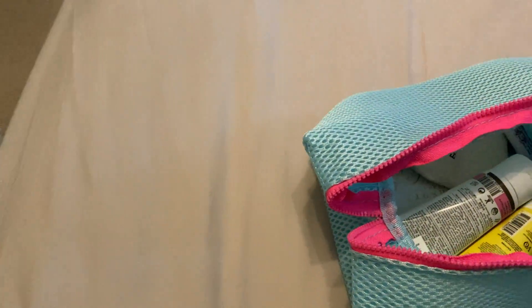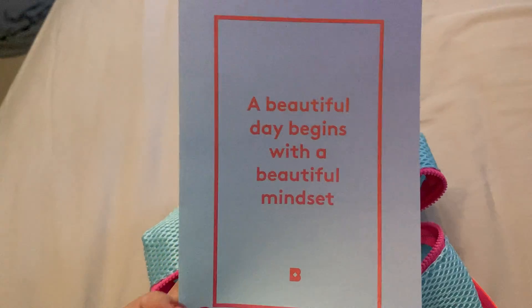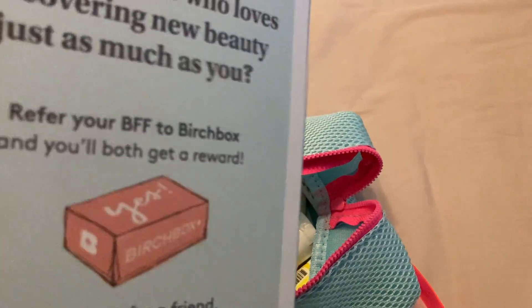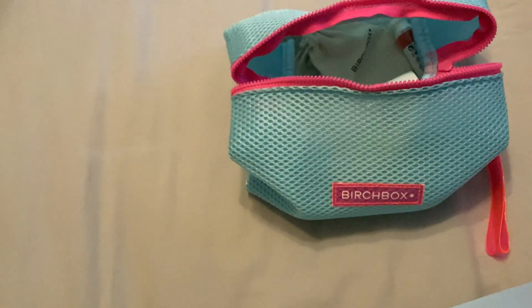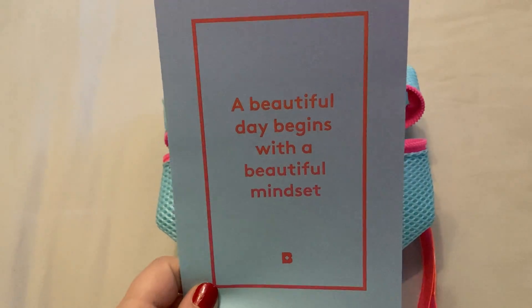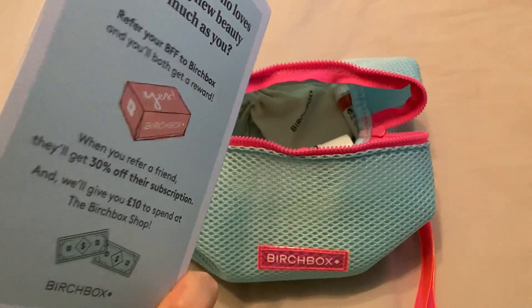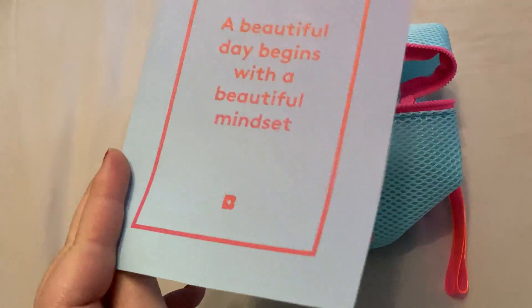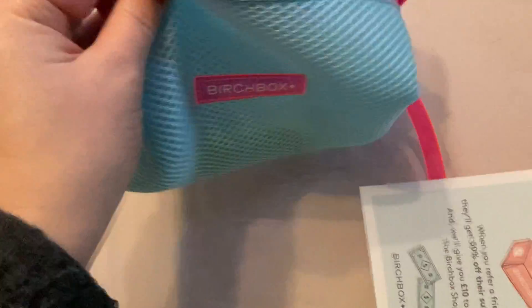So going into what we got — as always you get this card that comes with it. Do excuse all the mess on the floor. My daughter likes to clear out the laundry basket and chuck it all over the floor. Anyway, it comes with this little leaflet and you open it up and it gives you the information on the contents. I never look at this until I've seen inside because I like it to be a bit of a surprise.